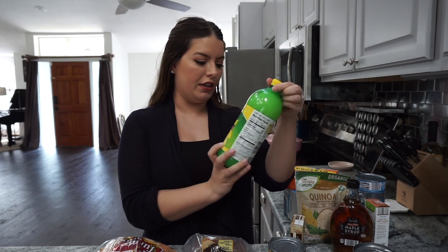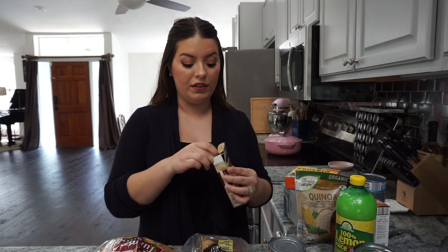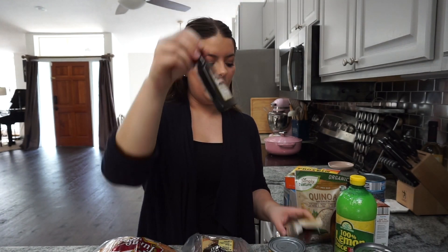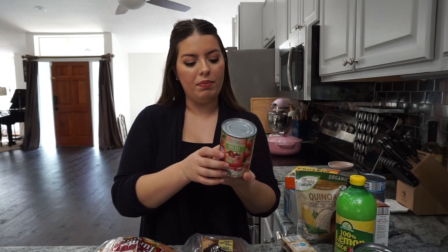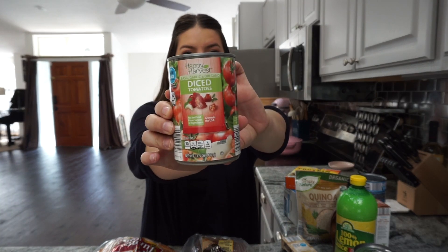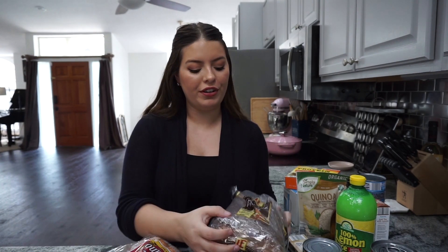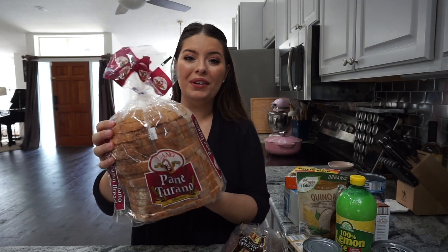I picked up some lemon juice since ours was almost out. I also have pure vanilla extract — it's a pretty big bottle for under five dollars, and vanilla can be really expensive, so that's great. Then we have diced tomatoes with basil, garlic, and oregano — really good and super inexpensive. For bread, we just get 100% whole wheat bread, nothing special.